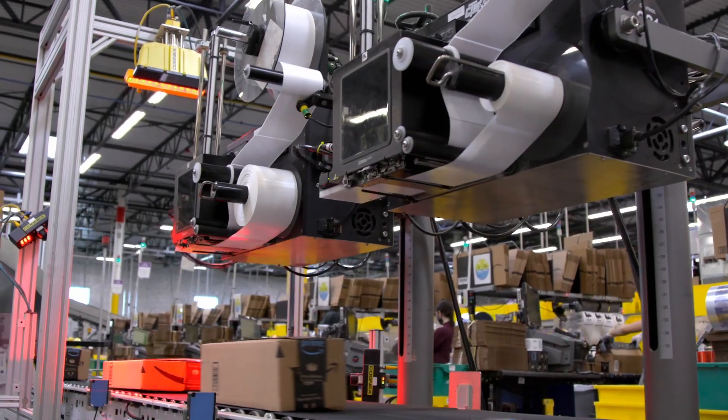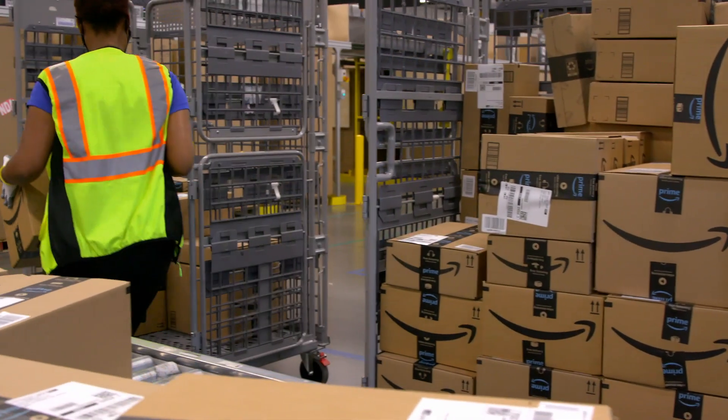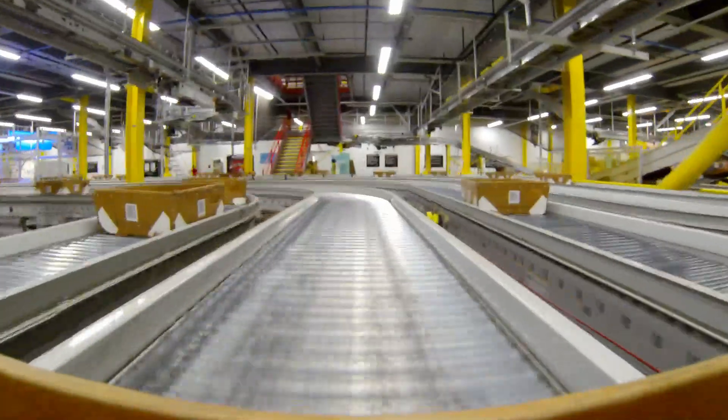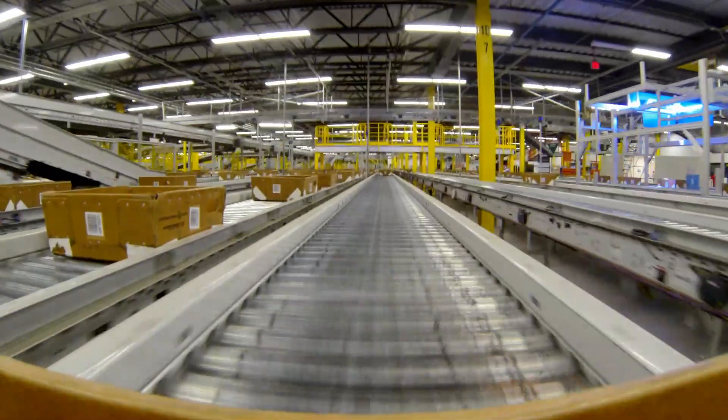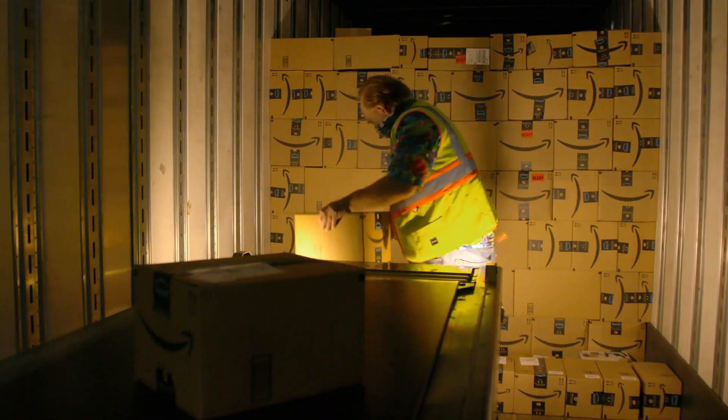This allows Amazon to use the most efficient shipping option to ensure that the package will get to the customer at the agreed-upon promised date and with the lowest cost and environmental impact. Packages are then moved via fully automated conveyors where they are carefully packed into trucks to maximize each trailer's shipping space.